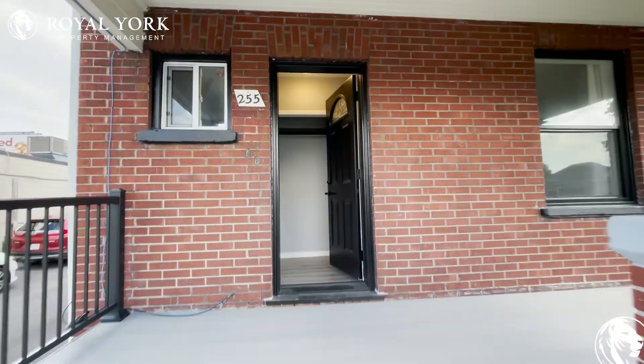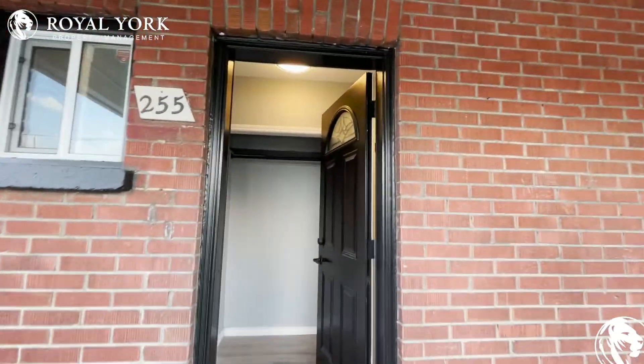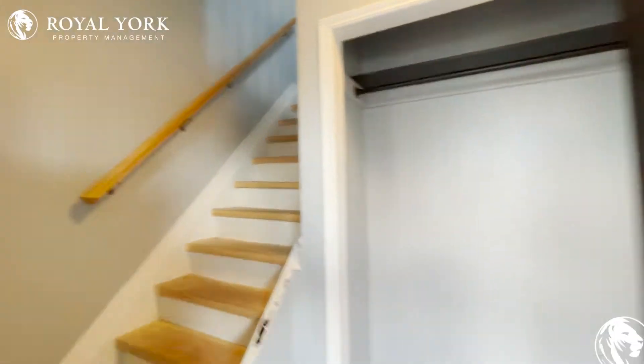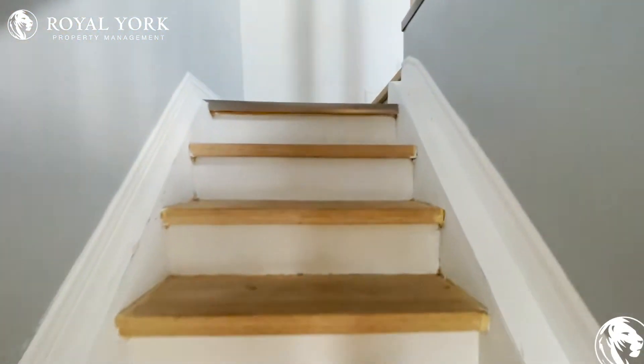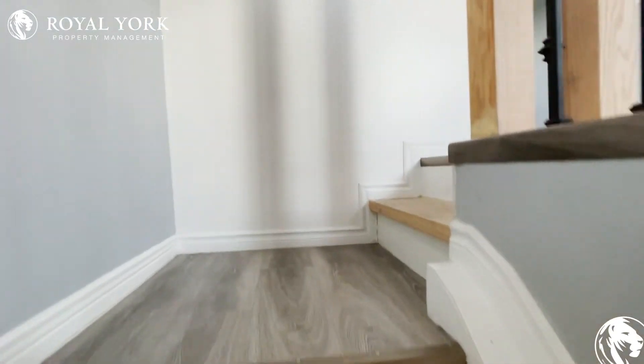Hello and welcome to Unit 3 at 255 N Avenue here in Oshawa, Ontario. This is a unit in a multiplex dwelling coming up.